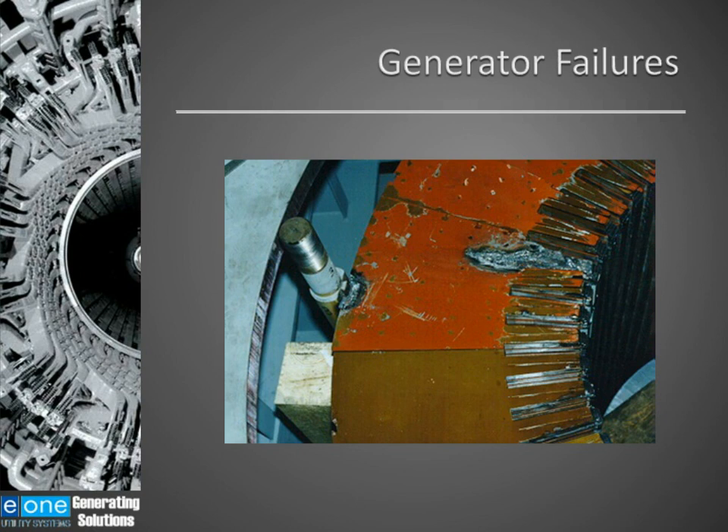This is a picture of a generator that had experienced a core failure. Early detection of this problem could have minimized the damage done to the generator.